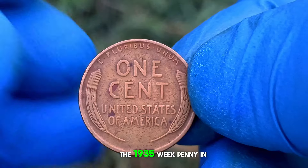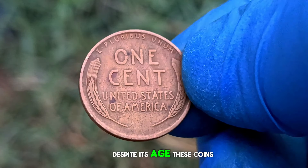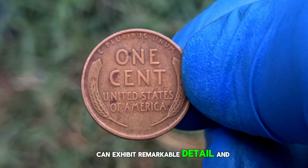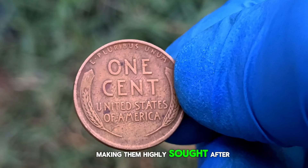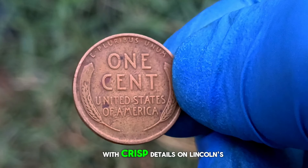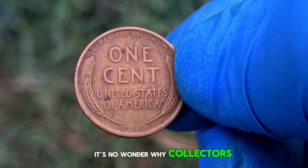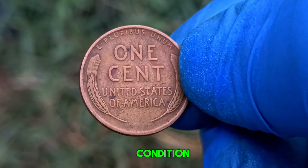The 1935 wheat penny in extra fine condition is a sight to behold. Despite its age, these coins can exhibit remarkable detail and luster, making them highly sought after by collectors. Take a look at this beauty — with crisp details on Lincoln's profile and the wheat stalks on the reverse, it's no wonder why collectors covet coins in such pristine condition.